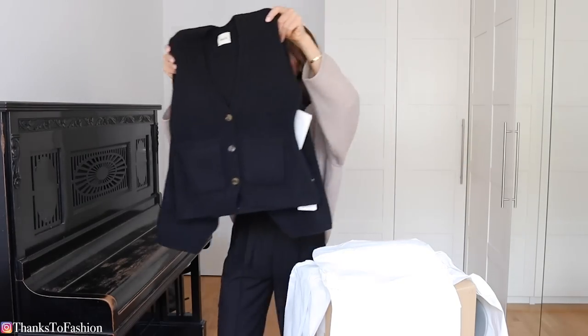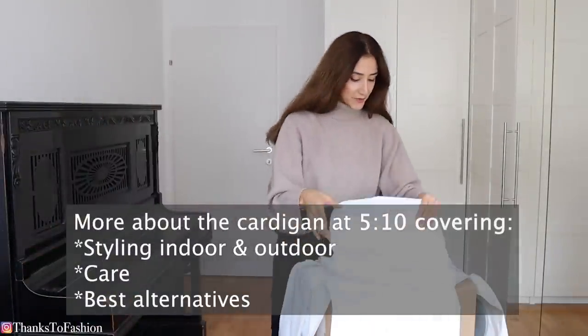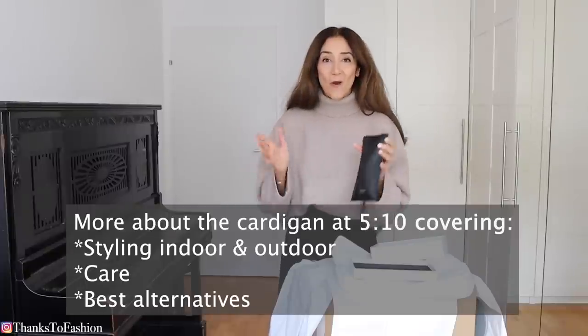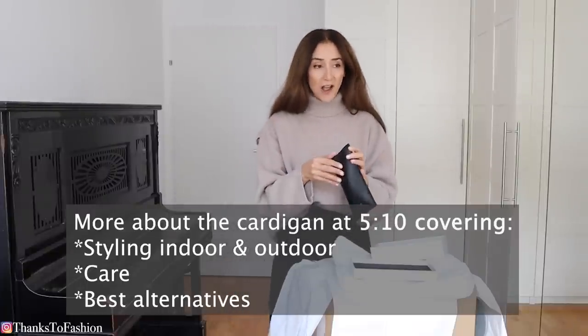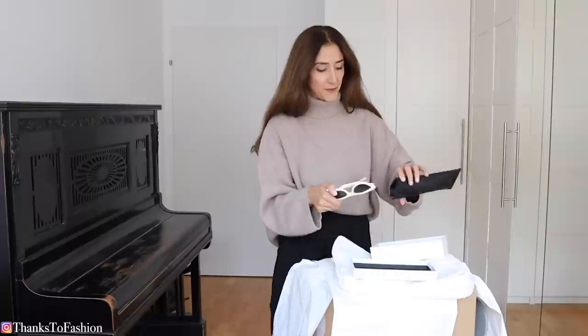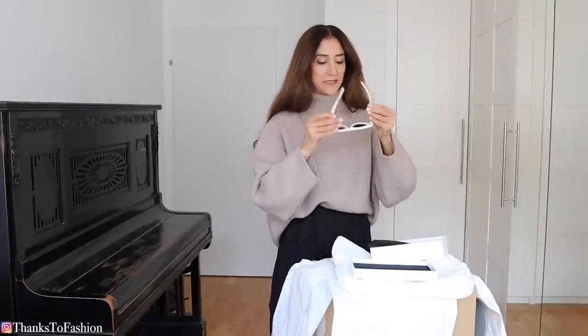This one, as you can see, is in black and I got it in size S. But let me just show you the other piece — the next piece. I have the feeling all my recent videos start or end with a sunglasses appearance, and yes, this one is by Celine.